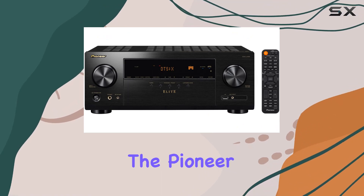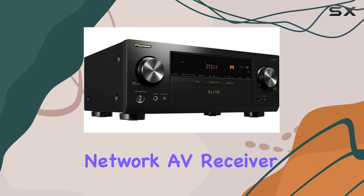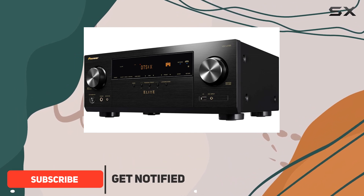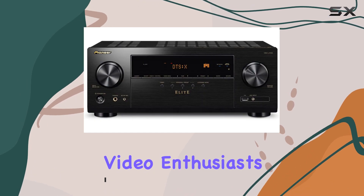Today we're diving into the Pioneer Elite VSXLX105, a 7.2-channel network AV receiver that's set to transform your home entertainment setup. With a focus on enhancing gaming, immersive sound, and the latest connectivity features, it's a powerhouse for audio and video enthusiasts.